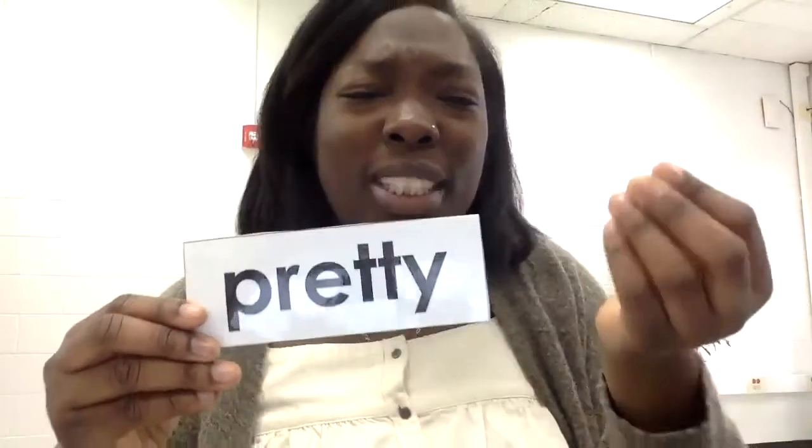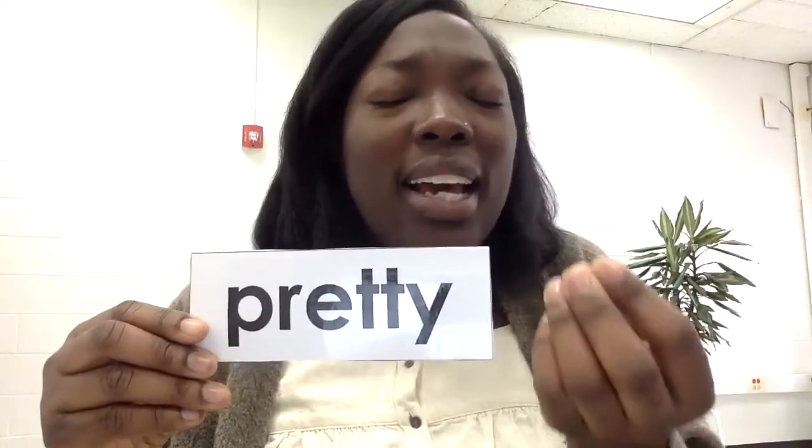This word is pretty. P-R-E-T-T-Y, your turn. Say pretty — pretty. To show pretty, I pretend like I have a pretty flower in my hand. I smell it.